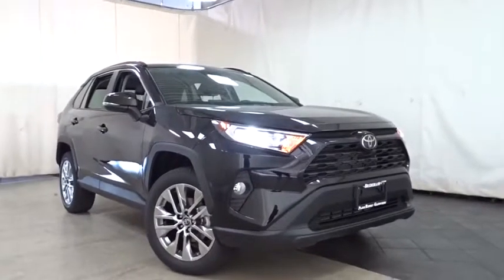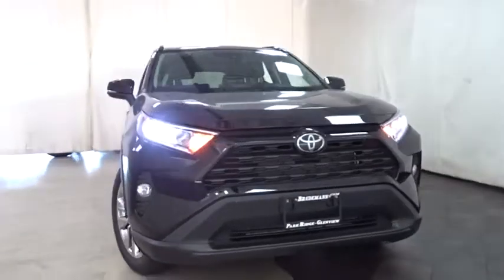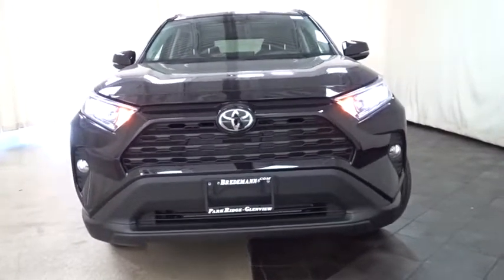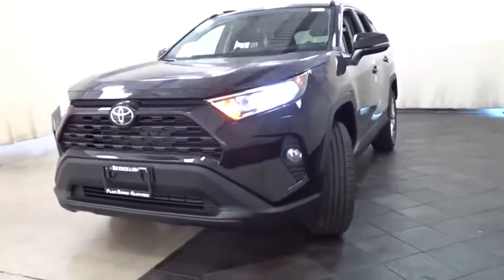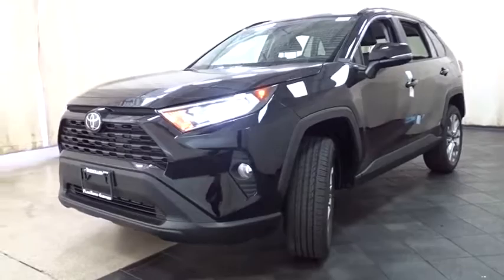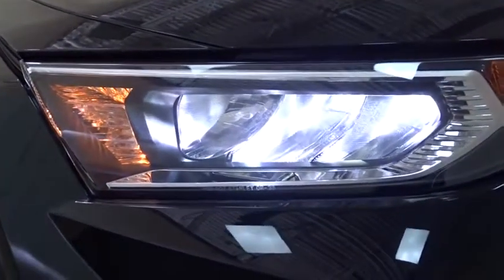Stop by and take a look at the 2019 Toyota RAV4. The RAV4 is one of the most fuel-efficient SUVs in its class. Versatile and efficient, RAV4 mixes the comfort and drivability of a sedan with the benefits of an SUV. This highly evolved, well-packaged crossover SUV lets you have it all.